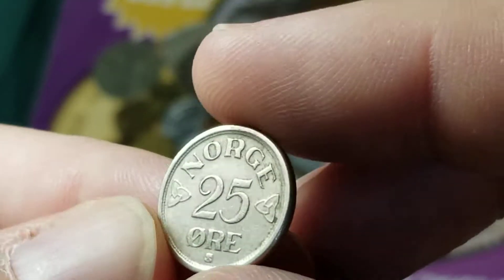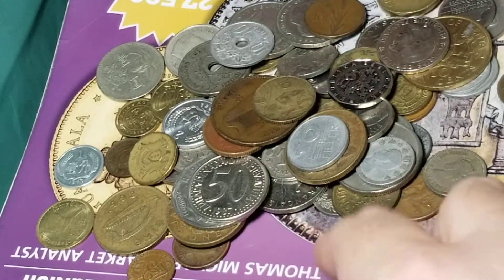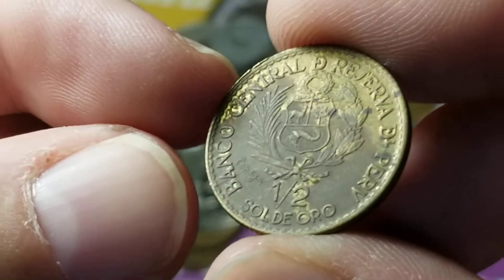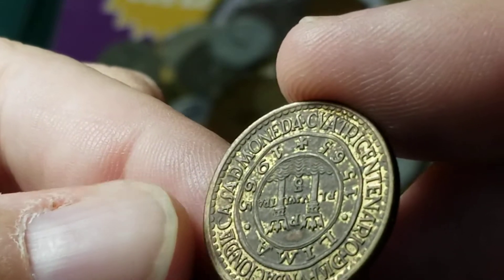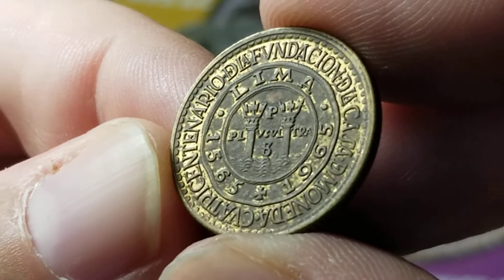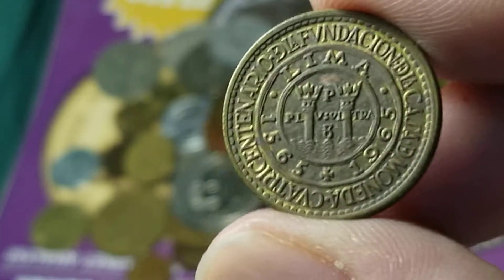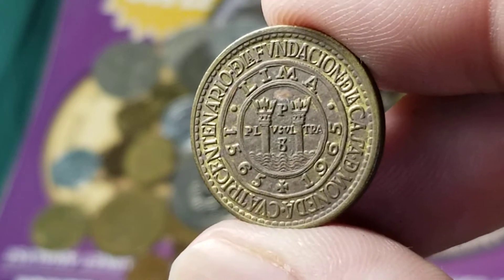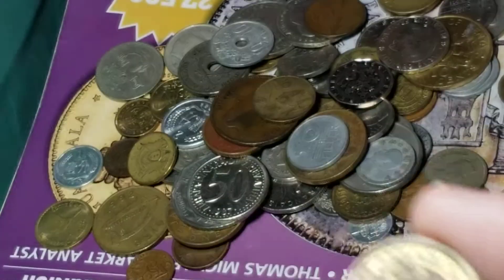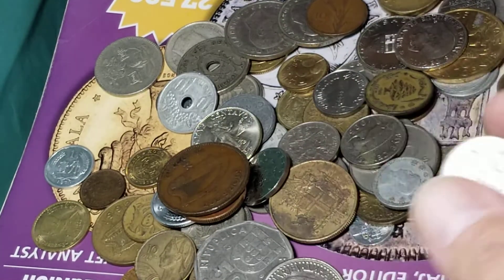Here we have a 25 ore — I don't think this one is silver, but it is from about the same time period. This one is a dirty coin from Peru — it's a half sol de oro, and this is a commemorative from the 400th anniversary of the mint in Lima. I've seen one of these before but not the half sol. I wish that one was in better condition — that was a one-year coin. And as I was going through here I saw another one from that set, so we'll come back to it when we find it.